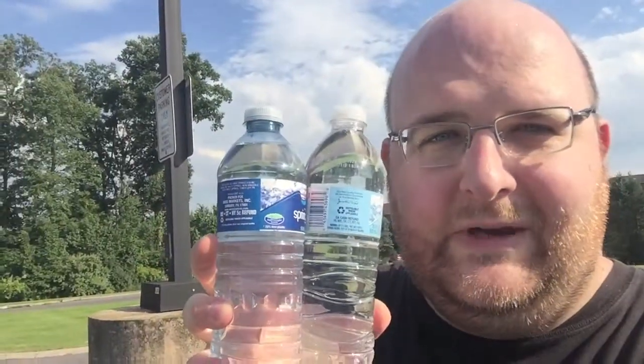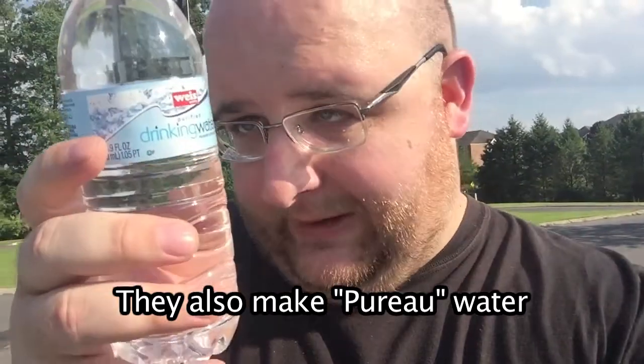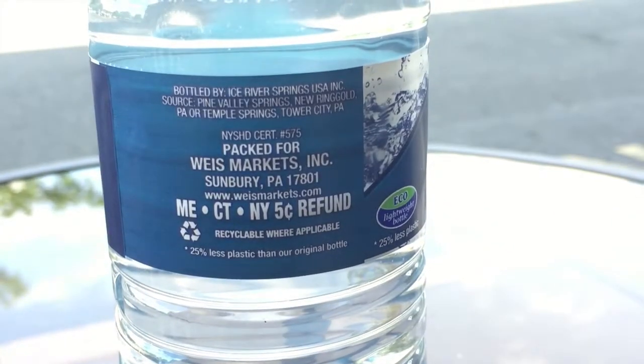I'm just gonna take the winner with me when I go. These bottles are both the exact same size — both 500 milliliter. When I saw these in the store I assumed they were Niagara bottles, but they're actually bottled by First Quality Water and Beverage Company from Lock Haven, Pennsylvania. The purified water source is Bald Eagle Creek, PA, and the spring water source is Pine Valley Springs, New Ringgold.